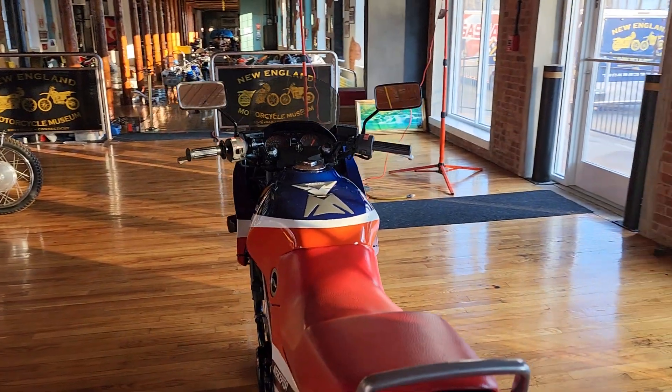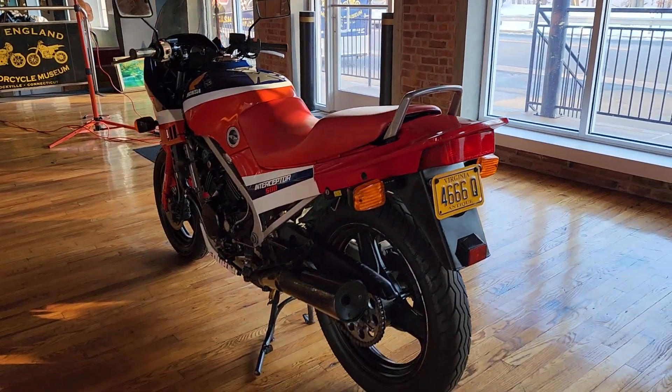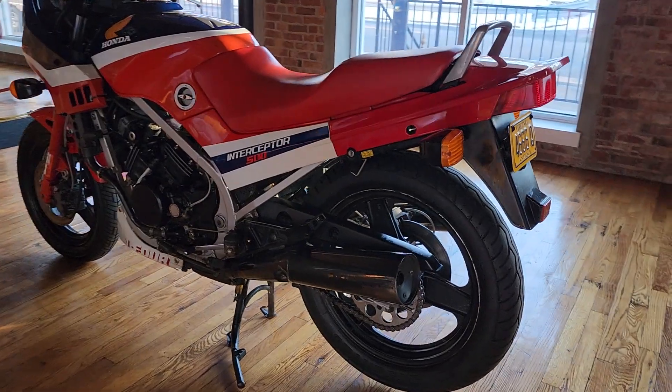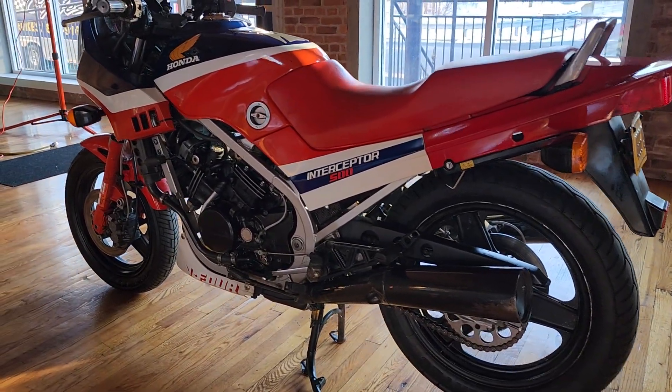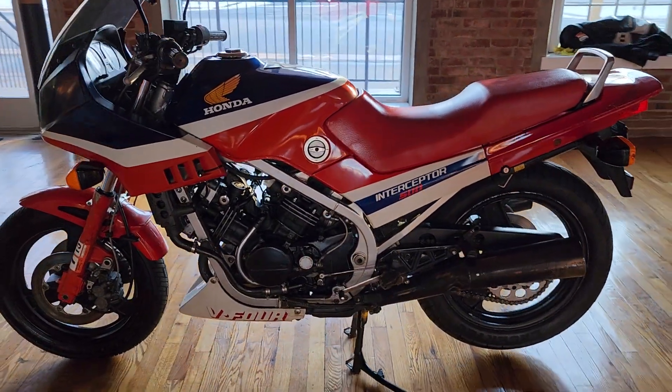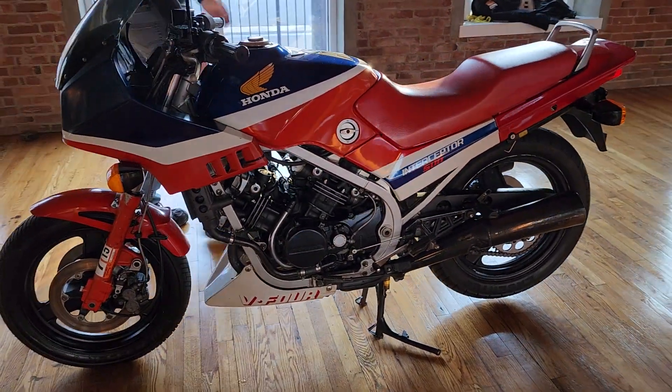Even today, 40 years later, my daughter Jordan, who's behind the camera at 18 years old, said the same thing. It is beautiful. The red saddle, the black rims, the red forks — they just knocked it out of the park with this one, for sure.